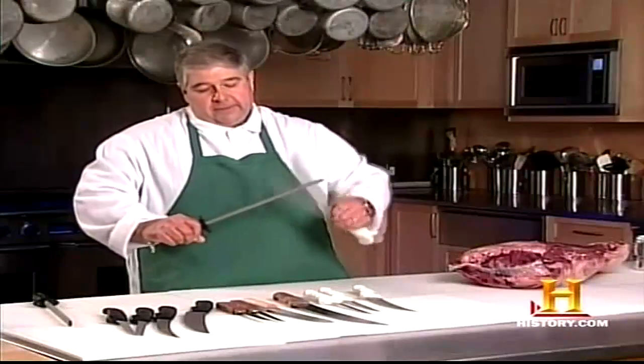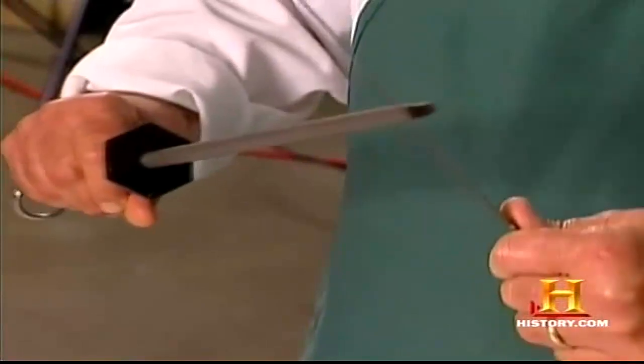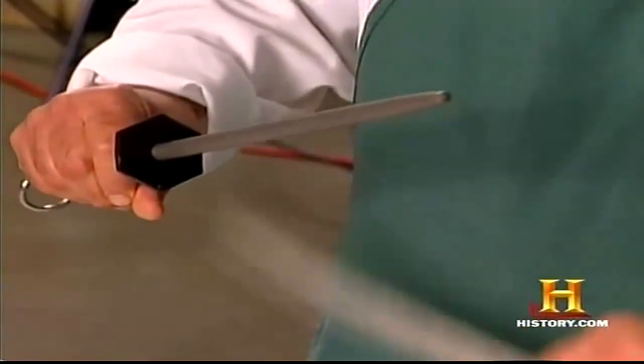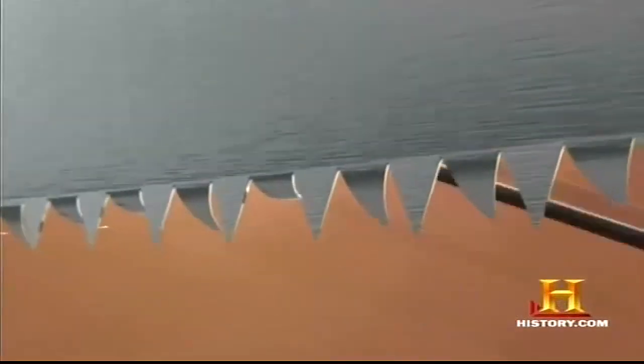In that case, you use a butcher steel and go through a process of hand-steeling your blade, where you draw the knife blade along a hardened steel rod. What happens is that these little feathers are stood up straight — they're realigned.